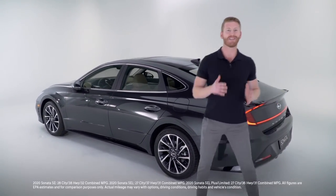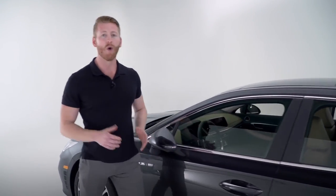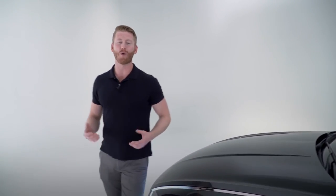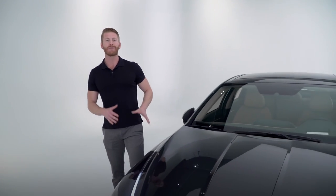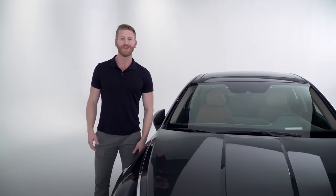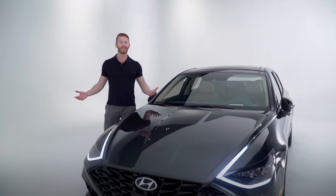When it comes to performance, the 2020 Hyundai Sonata comes standard with a 2.5-liter four-cylinder engine that gets 191 horsepower, and in the Limited here, a 1.6-liter turbo GDI four-cylinder that gets 180 horsepower and 195 pounds of torque produced at a low 1,500 RPM. Both drivetrains are paired with the all-new SmartStream eight-speed automatic transmission with Shiftronic.